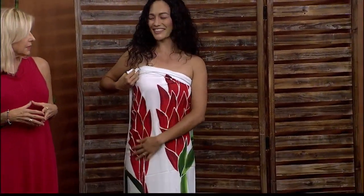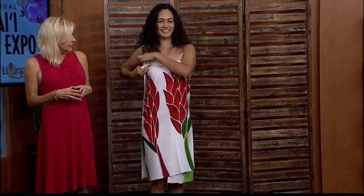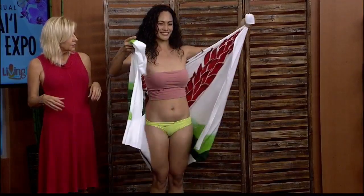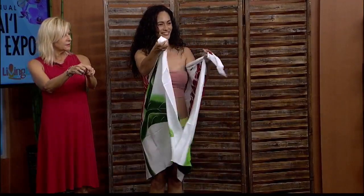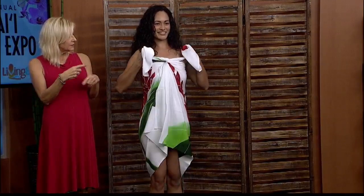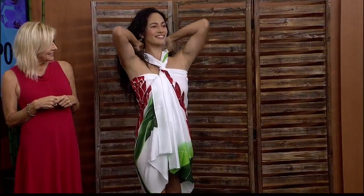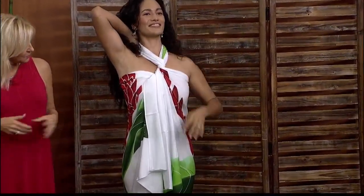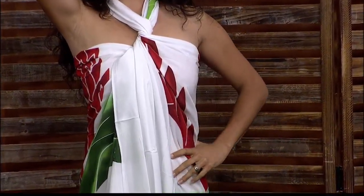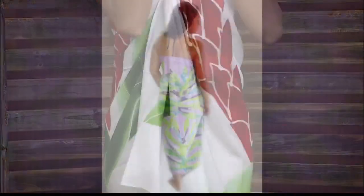There are so many ways to wear one. The other way she's going to demonstrate is a dress style where you bring it out to the ends and you tie it. Then you wrap it around your neck and it creates another little style to wear over your bathing suit or as a wrap. That's really pretty. So she was twisting it just a couple of times — yeah, just a couple of times.